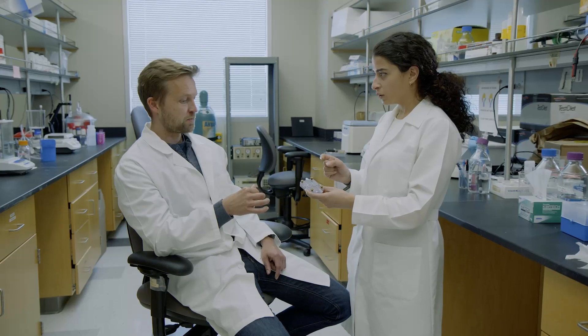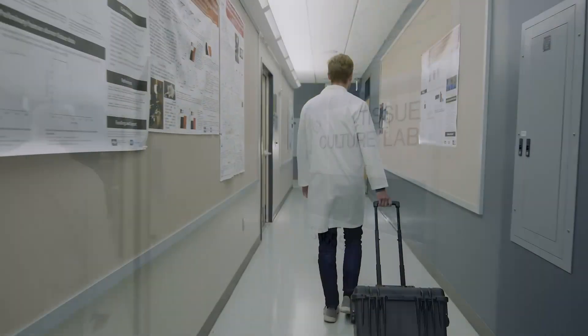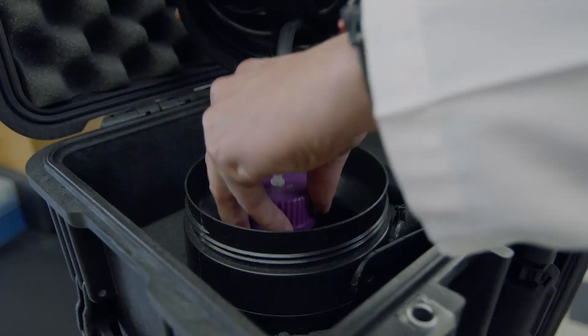Our research, published in Nature, is a landmark study where we are establishing the approach for obtaining and then reviving the neuronal tissue — the retina — that is in the back of our eye.